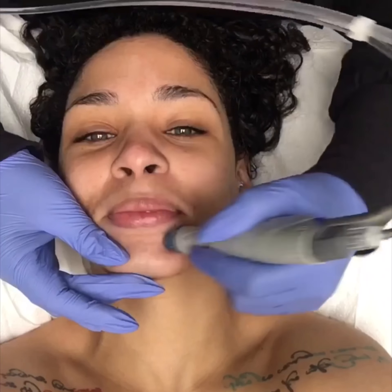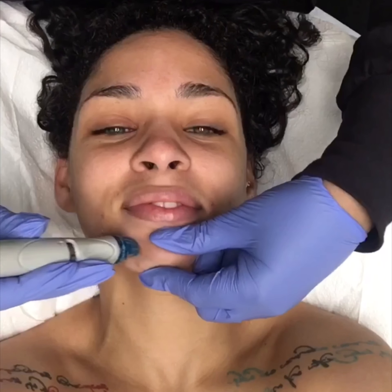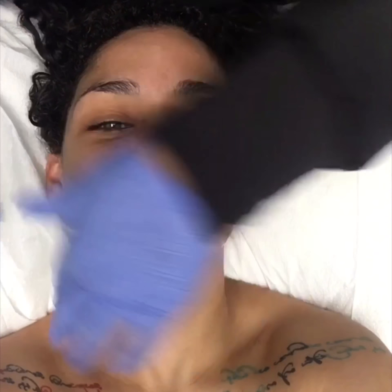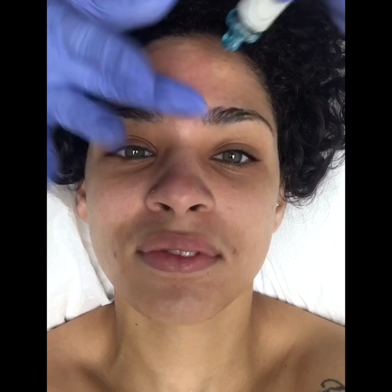So what we're doing now is the cleansing and the exfoliation, penetrating the glucosamine, just getting everything ready for the hydrafacial. We're going to get any blackheads and get them from the deep pores.